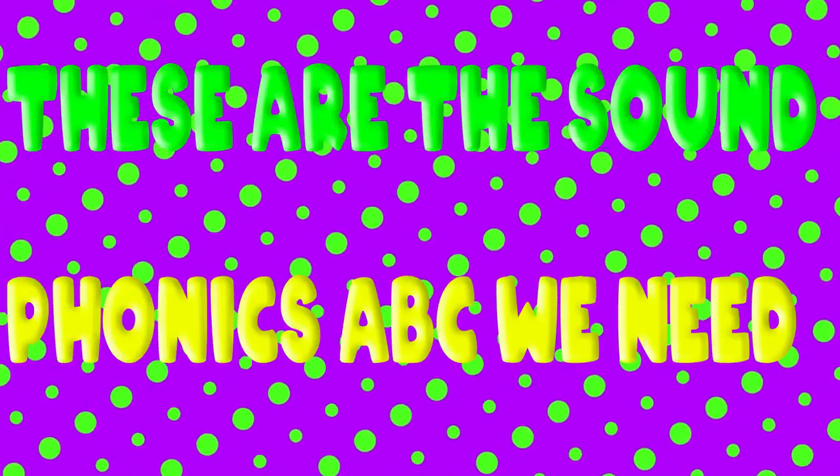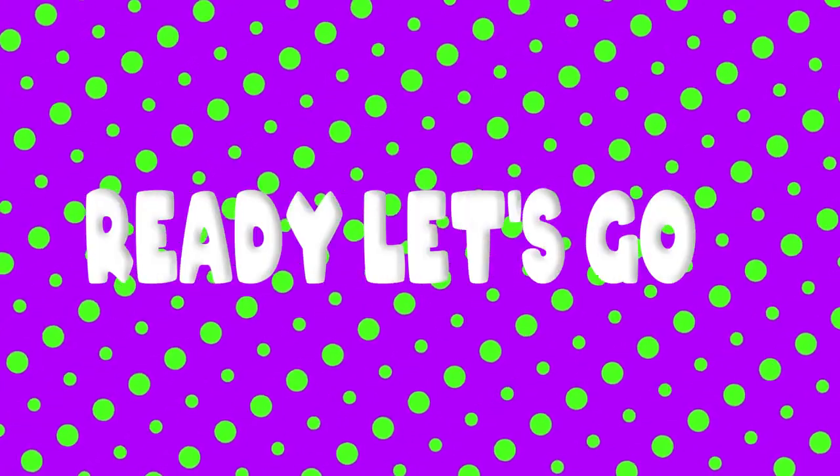These are the sounds of our ABCs. We need to learn them to help us read. So we will practice until we all know all our phonics sounds. Ready? Let's go!